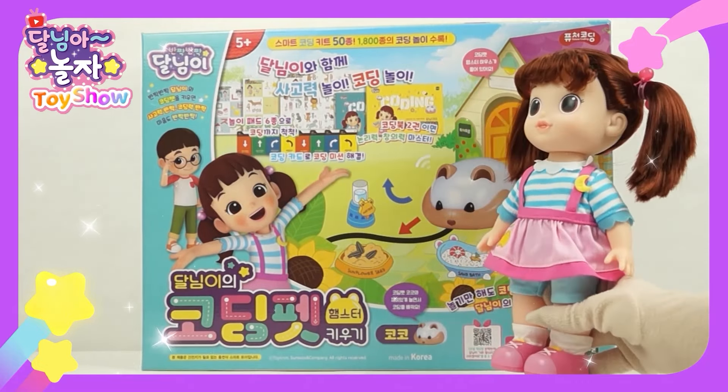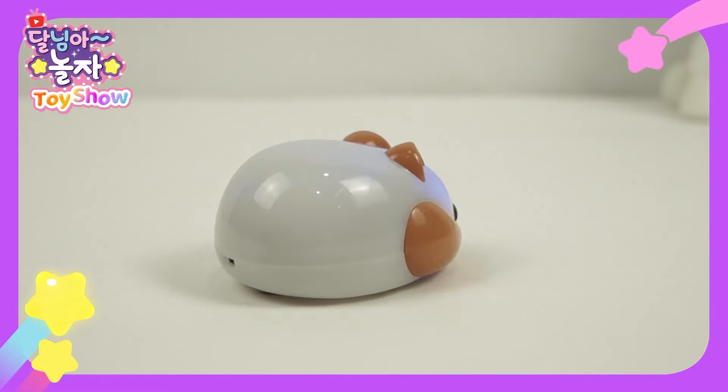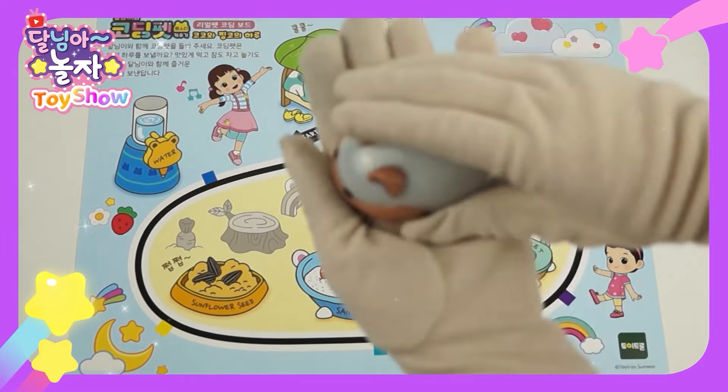Should I call my hamster Coco? Coco, come on! Here's Coco. How adorable and lovely. This is Coco's house. I'll play with Coco.